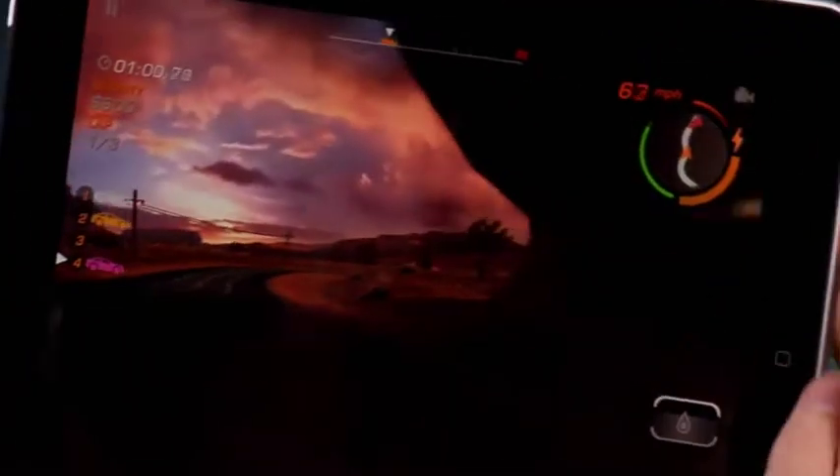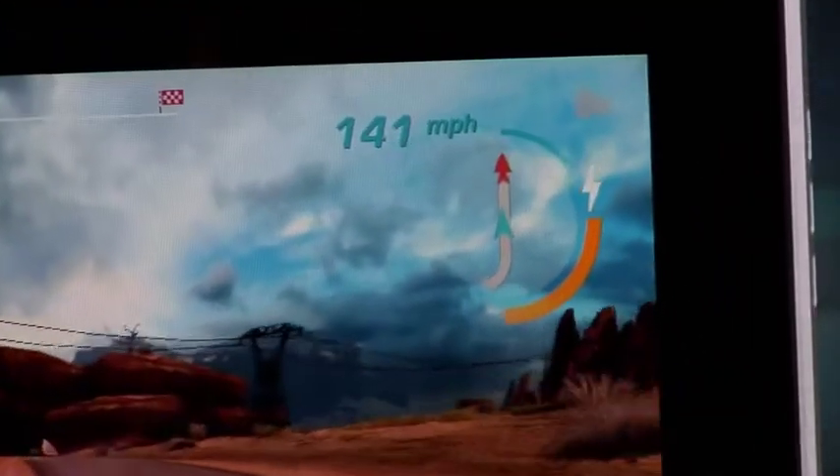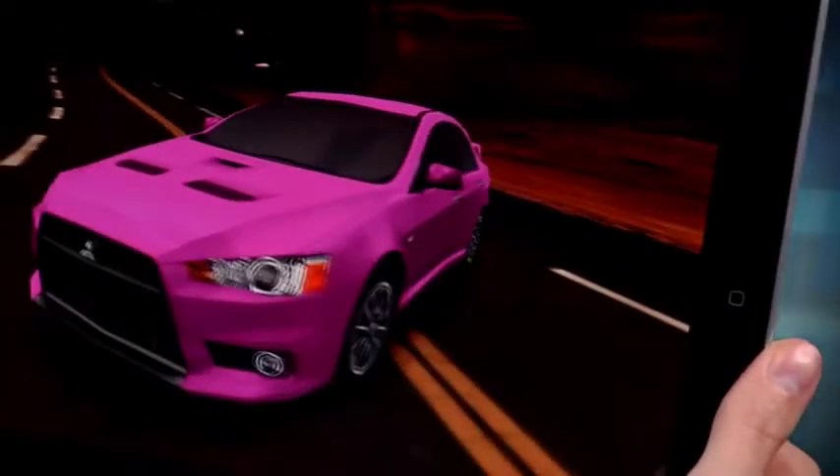The controls are simple to use and make the game fun to get lost in. You can accelerate to alarming speeds, perform 180 degree turns, nitro accelerate to even more alarming speeds, and brake — but who would use a brake in this game? If you're looking to drive fast and run people off the road, this game is for you.